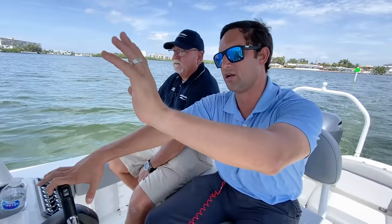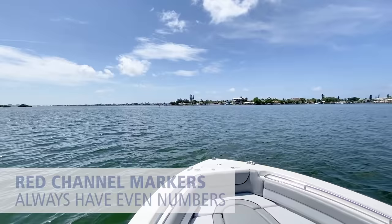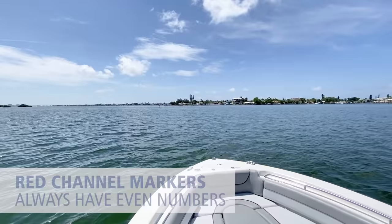We're going out of the channel here, outbound right now from a smaller body of water into a larger body of water, the Intracoastal. We've got our greens on our right — we're thinking green right go. You'll notice that the reds are always going to have even numbers on them, and that means your greens are going to have odd numbers. Of course there are going to be a lot of colorblind people, so there are different ways to read the channel.